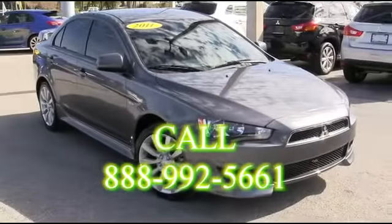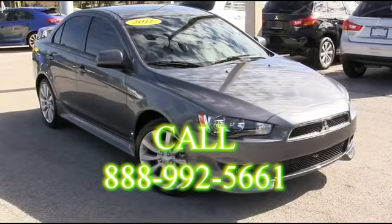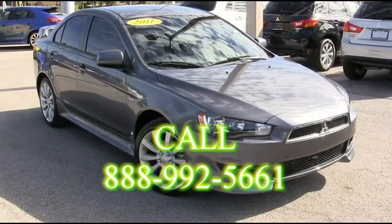R.C. Hill Mitsubishi in the land — making automobile dreams come true.